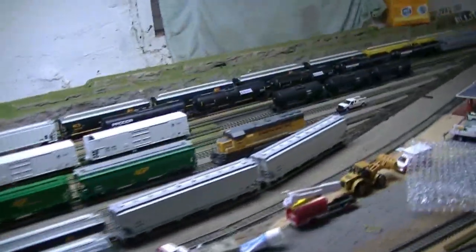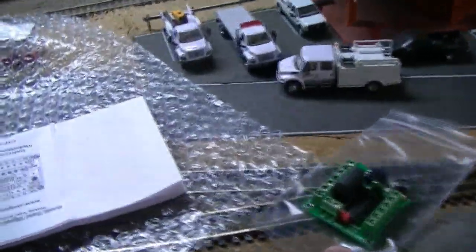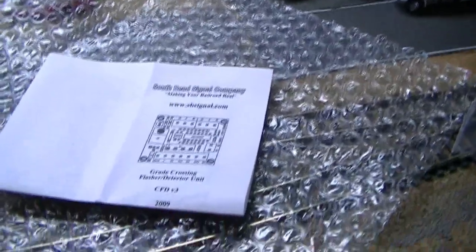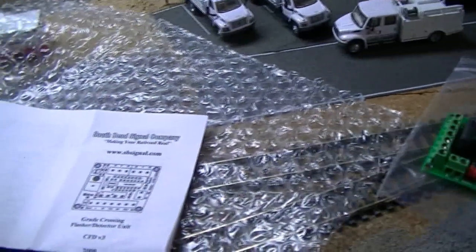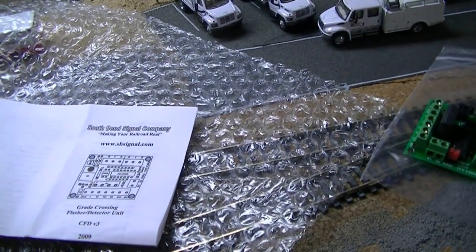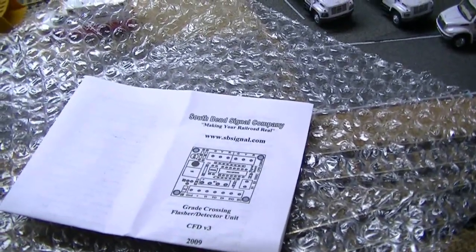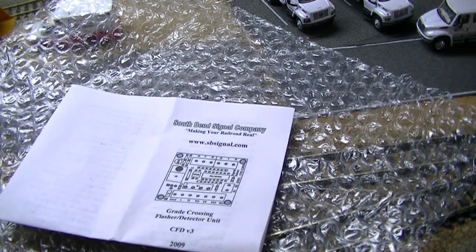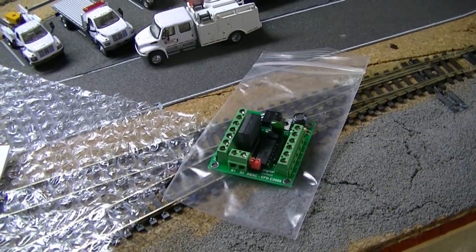Nothing much has really changed other than I also picked up this crossing signal detector from SB Signal Company. I'll be putting that in over by the scrapyard for the crossing signals there. I've been reading up on the instructions — I'm not the best at electrics and wiring, but hopefully I can make it work. If not, I can call my buddy Mike Christensen; he's got one of these and knows them inside and out.